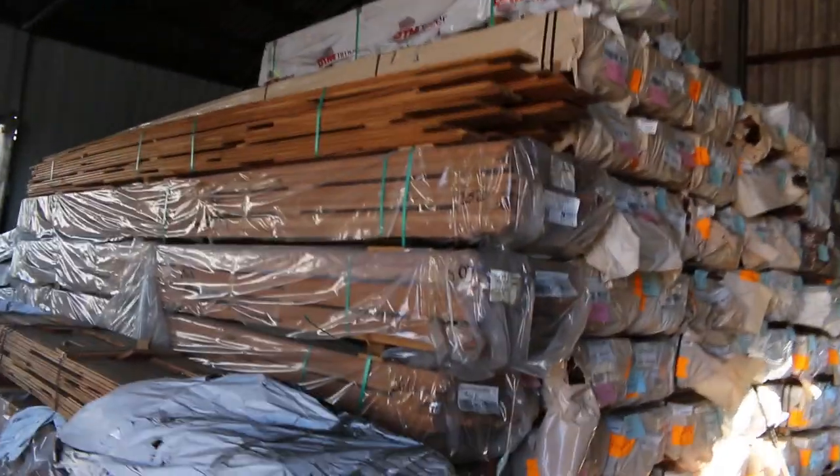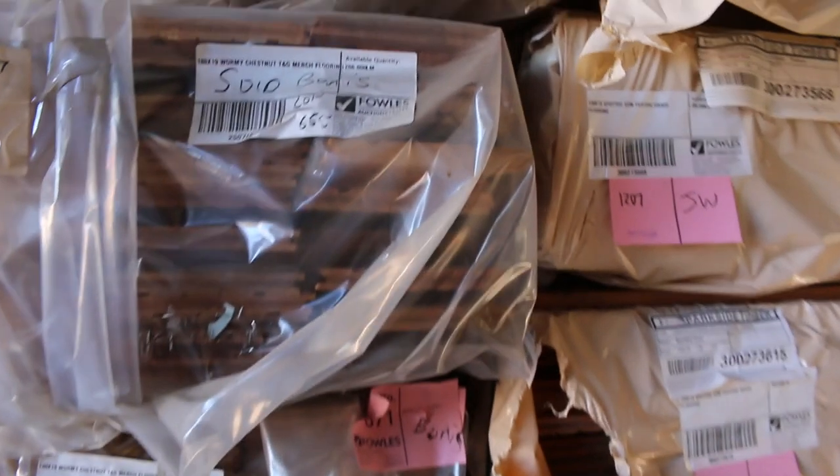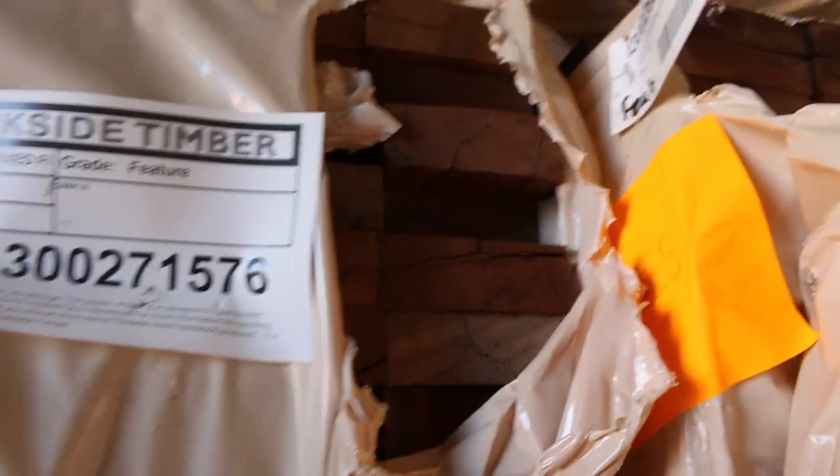Making our way inside the shed now — heaps of decking in this week. We've got spotted gum in 86 by 19 and 135 by 19, and I've also got some Queensland dark hardwoods in there as well, so a good variety of decking this week.